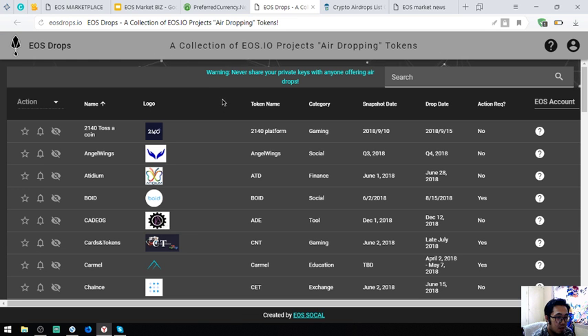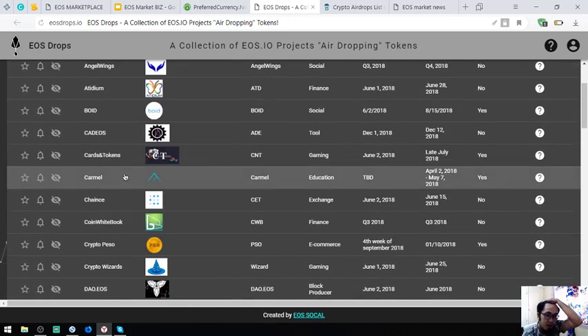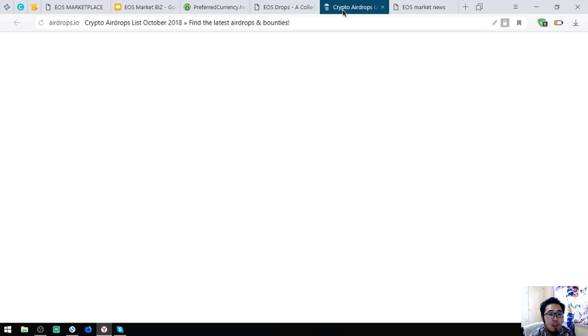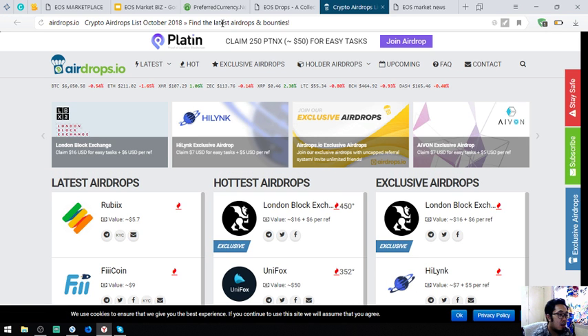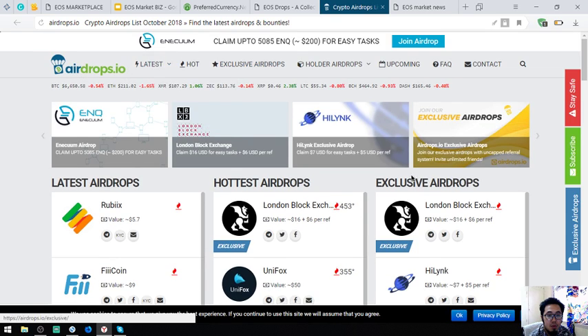The next website is where you can view upcoming and latest EOS airdrops. If you have time, you can click through them one by one — all the EOS airdrops are listed here. Aside from EOSDROPS.IO, which focuses solely on EOS, there is also Airdrops.IO, which covers all other cryptocurrencies too.